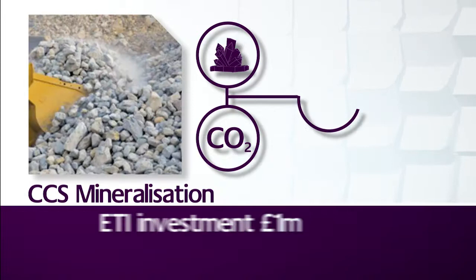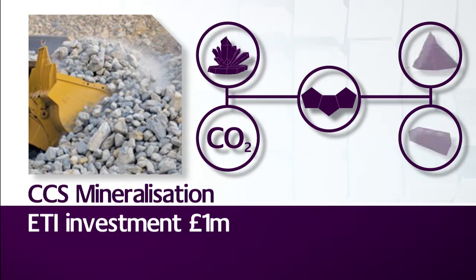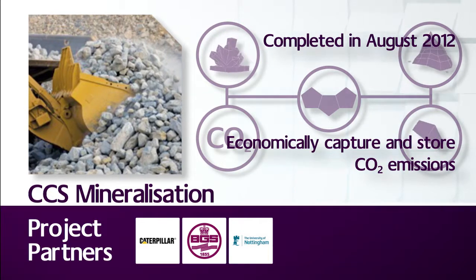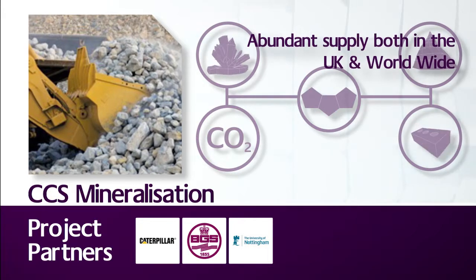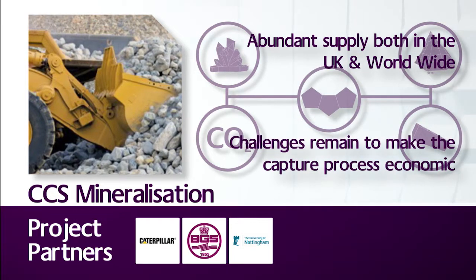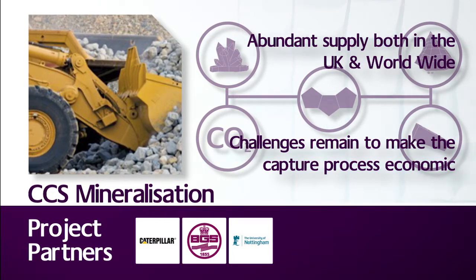Minerals and CO2 can react together to permanently store CO2 as a solid carbonate product, which can then be safely stored, used as an aggregate, or turned into useful end products such as bricks or filler for concrete. There's an abundance of suitable materials available in the UK and worldwide to meet such mitigation targets. However, challenges remain to make the capture process economically attractive and to reduce its level of energy use.